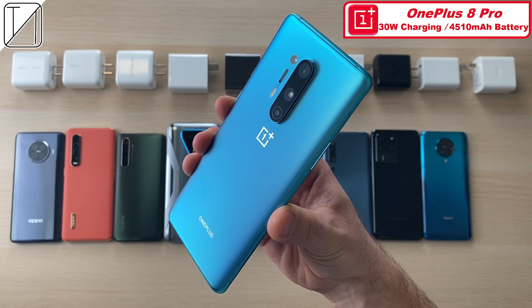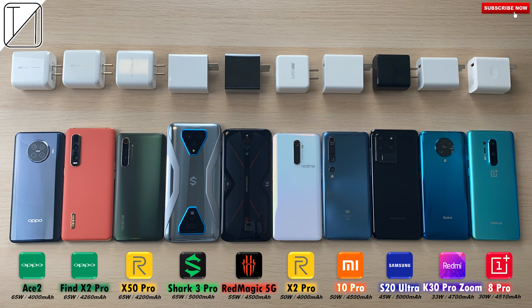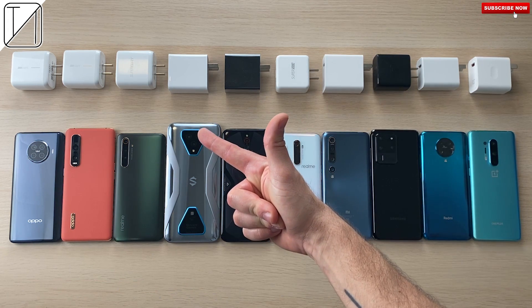Following that comes the OnePlus 8 Pro with 30W warp charging. This hasn't changed from last year. What has changed though is a bigger battery with 4510mAh. These 10 phones charge incredibly fast and I cannot wait to share the results with you. Without further ado, let's go.